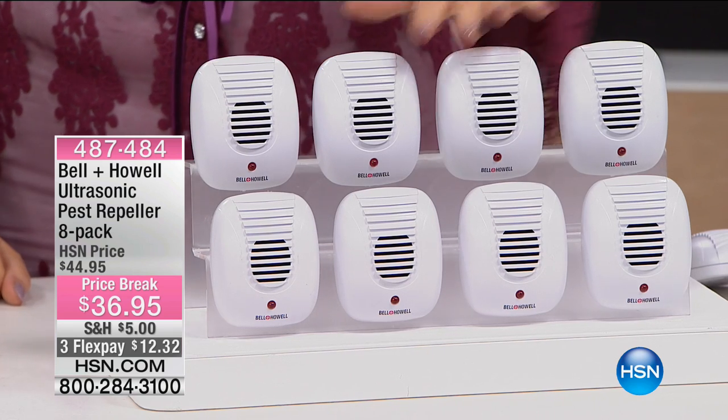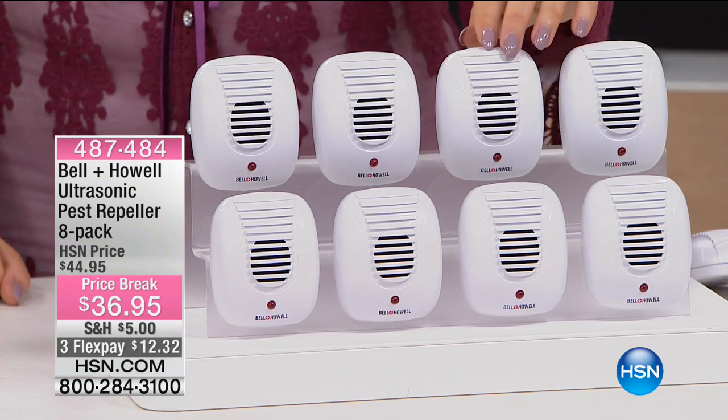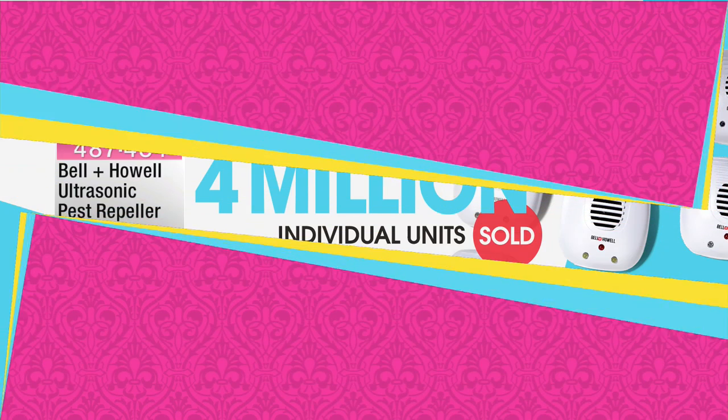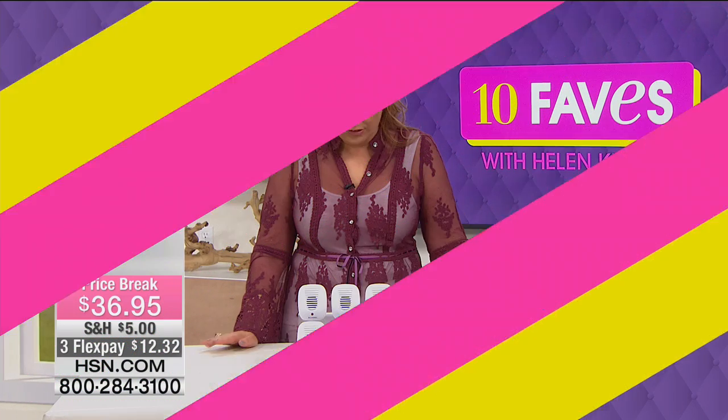These are hugely popular. I've picked these as my host pick item. Over 4 million — I didn't even realize it was that many — over 4 million individual units sold. They're from the folks at Bell and Howell, who bring us so many great items that we know and love and trust. We give you a set for one in every room of the house.